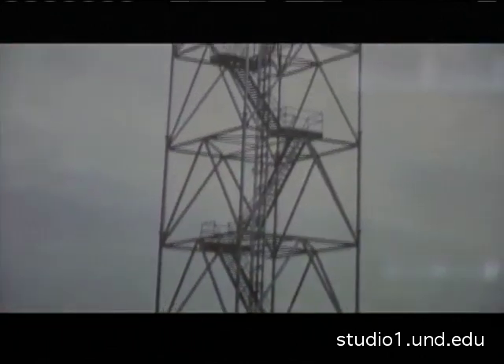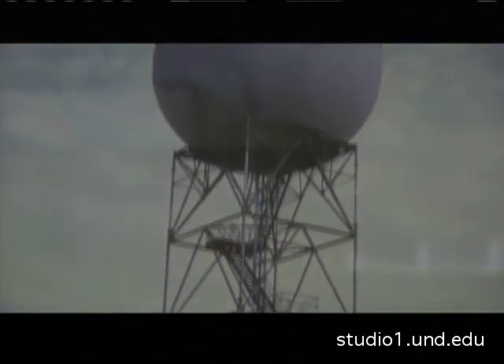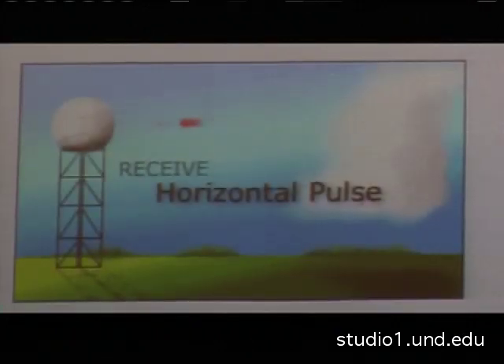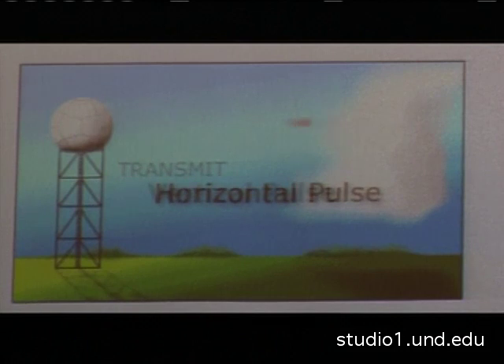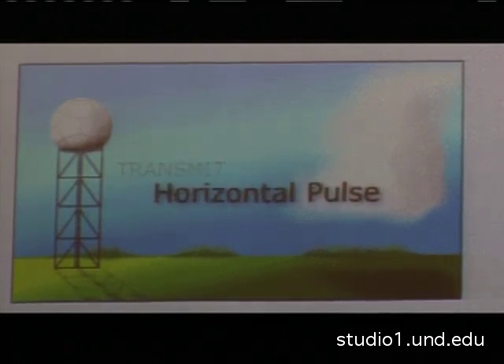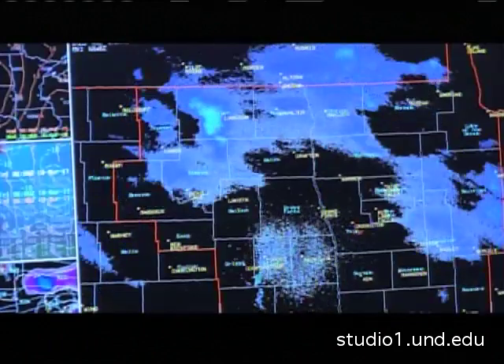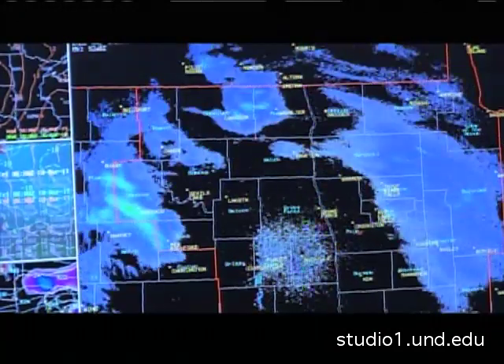Dual pole radar is actually an improvement on conventional Doppler radar. The current model of radar transmits only a horizontal beam. Dual polarized radar, however, transmits both a horizontal and a vertical beam. This results in a more detailed look at the precipitation in a storm.